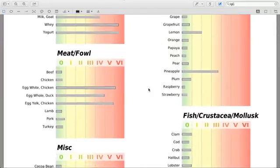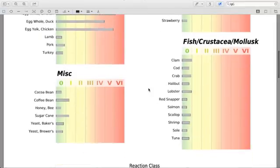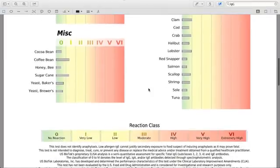She's having a big problem here with egg. She's okay with some of the fish and crustaceans. Here's the yummy part of the panel — the miscellaneous section. You can see coffee, chocolate, honey, sugar, and yeast, and check how any of those foods are reactive for you.